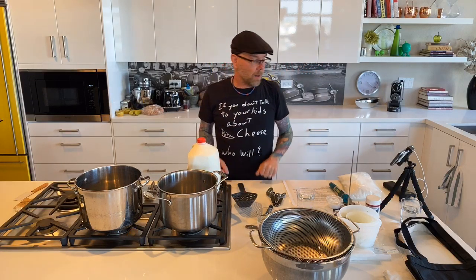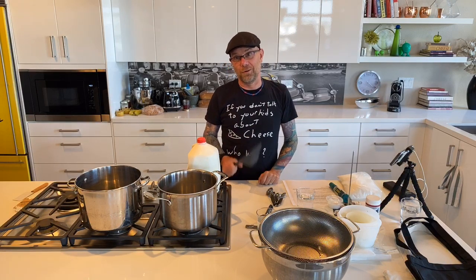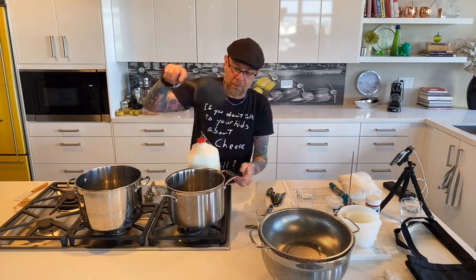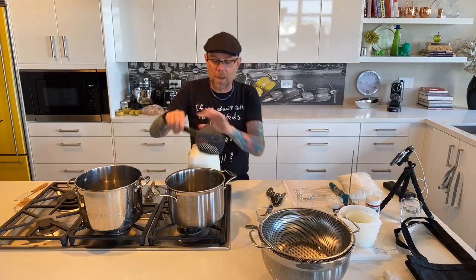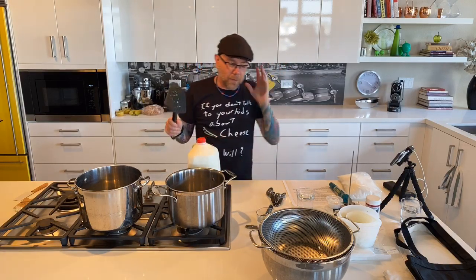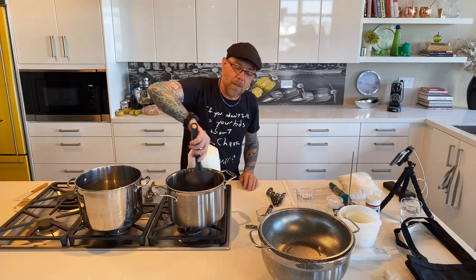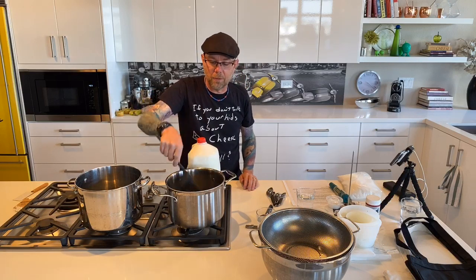A few things — most people think they know how to stir, but in cheesemaking it's very important to stir properly. A lot of people just push everything around in a circle, which is like pushing marbles in the same direction. In cheesemaking we lift. You do a little side-to-side but mostly you stir up and down — you'll see how much more turbulence that creates in your milk versus just pushing it around.